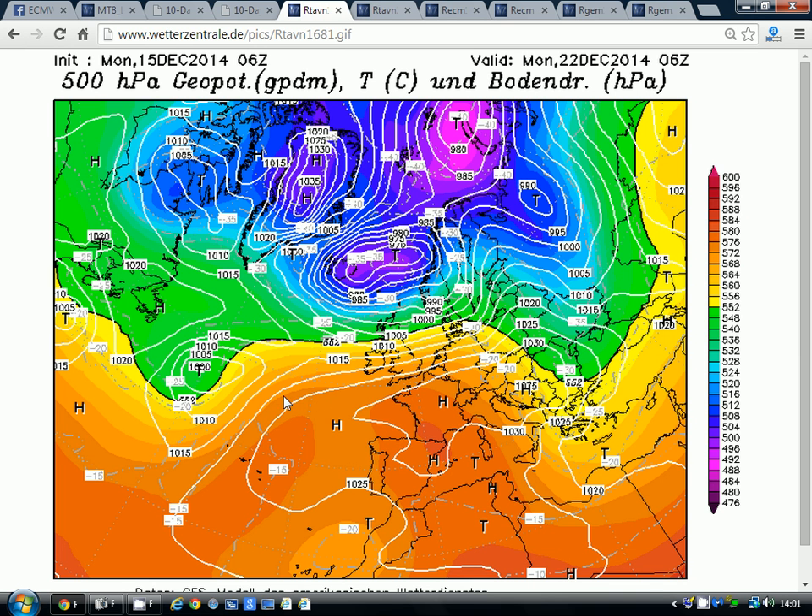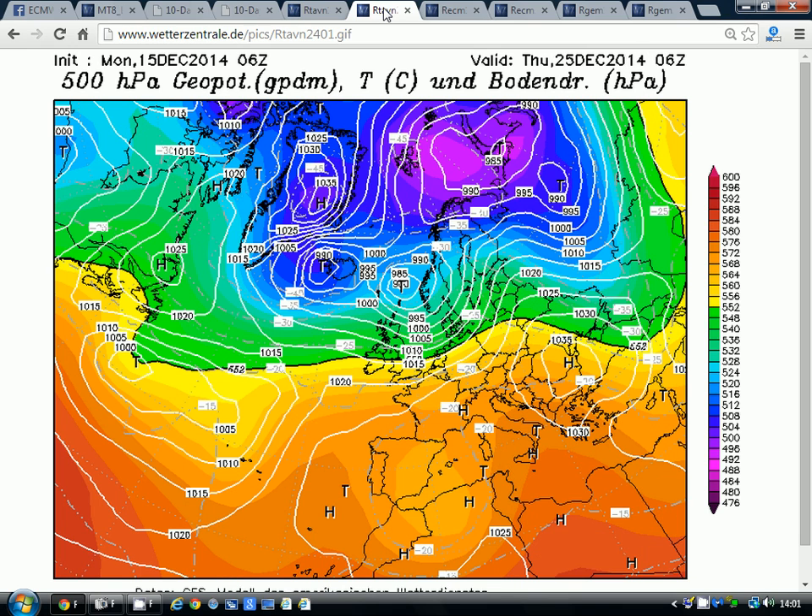Going into next week, we're going to get another mild push off the Atlantic. This is the situation for the 22nd of December: high pressure to the south, low pressure to the north, bringing in that westerly flow which will be quite mild. Going to day 10 — Christmas Day — it's certainly fresh, but certainly not cold. You'd be lucky to see anything wintry away from the very tops of the Scottish mountains. Overall, a mild, showery Christmas Day coming through.